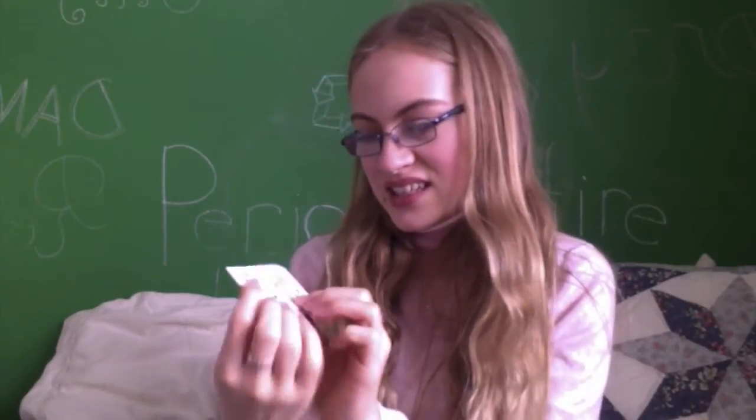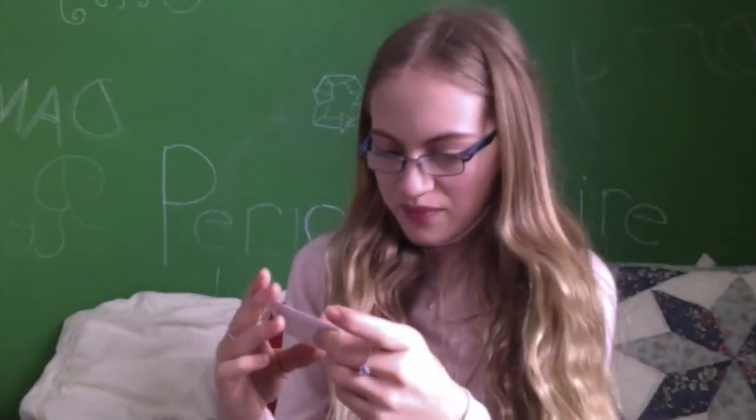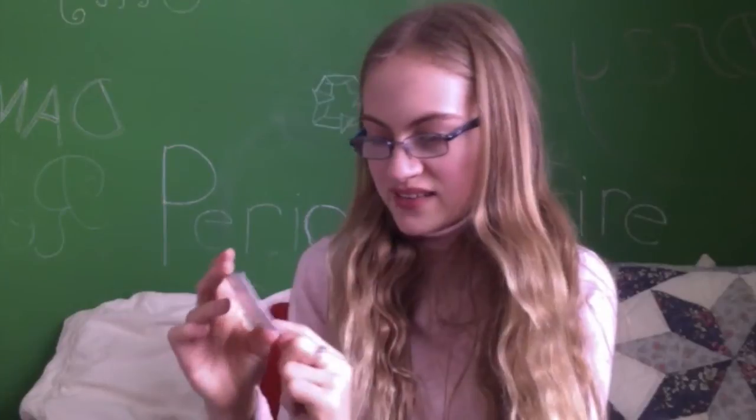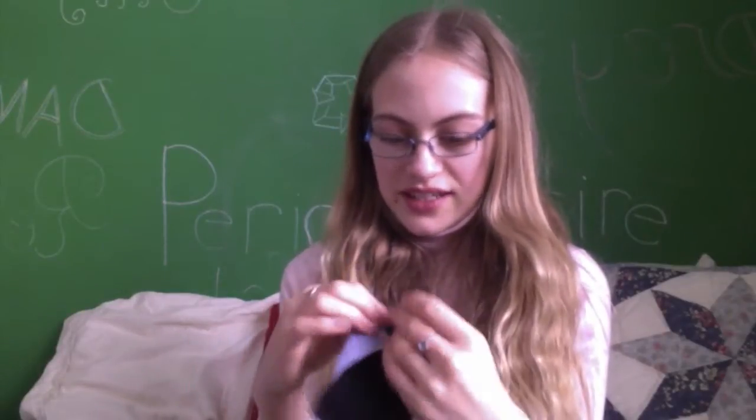This is her business card — Precious Stars. It gives her address and says musical cloth menstrual pads. It just says thanks for your order with a little smiley face. Yeah, this is what I got and I'll be able to totally test this out.